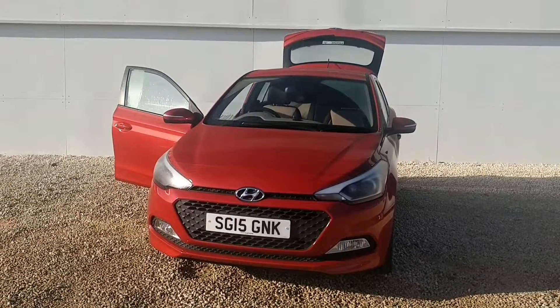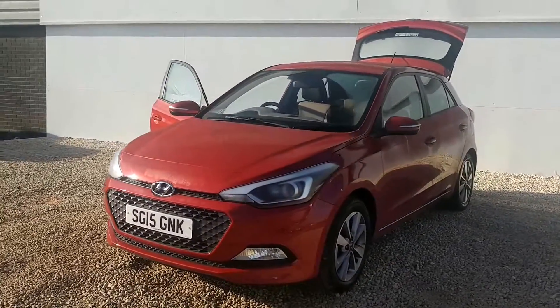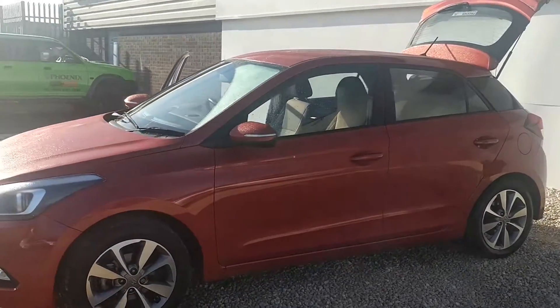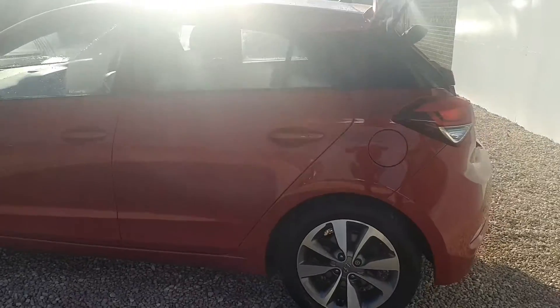Hello and a very warm welcome from Phoenix Hyundai here on Linwood Road Paisley. My name's Matt and I'd like to show you one of the used i20s that we've currently got in stock. This is a 1.2 petrol SE model, first registered in 2015 on a 15 plate, and so under Hyundai's manufacturer warranty right up until 2020, which is fantastic for your peace of mind when purchasing a used car.